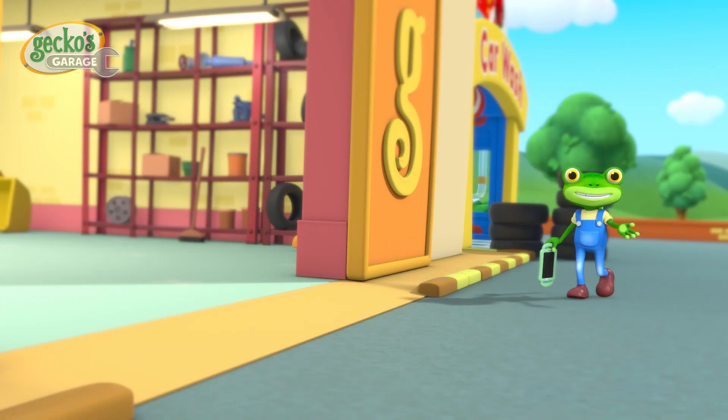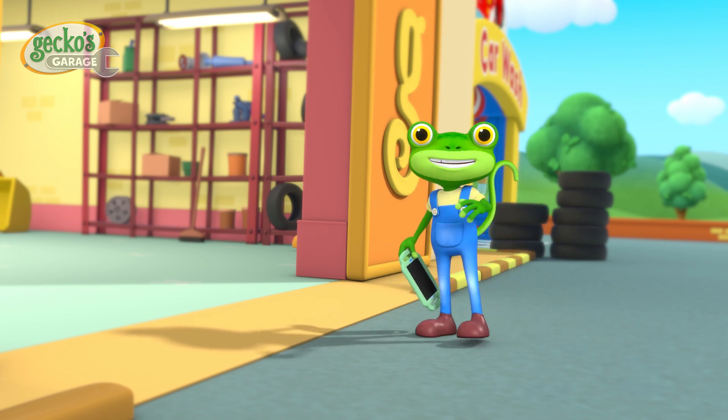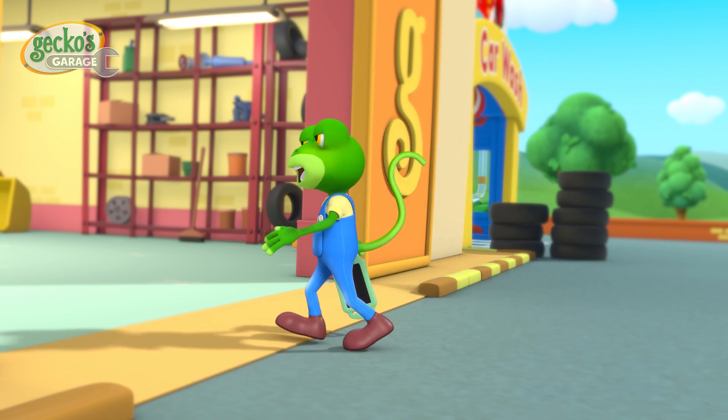Hello everyone! It's a slow day at the Garage, so the Mechanicals are going to watch their favourite show, Captain Spanner!